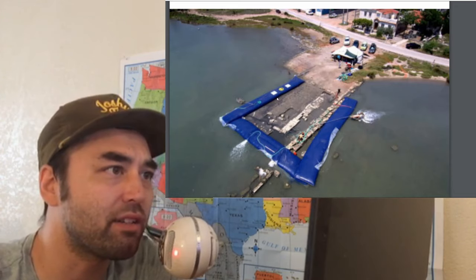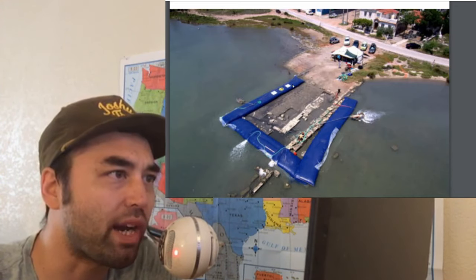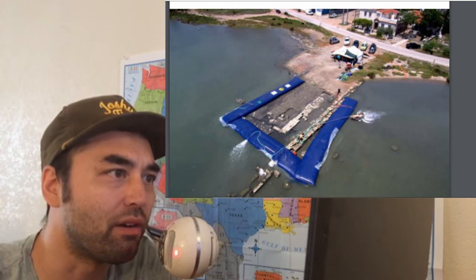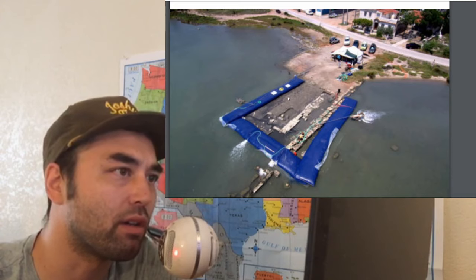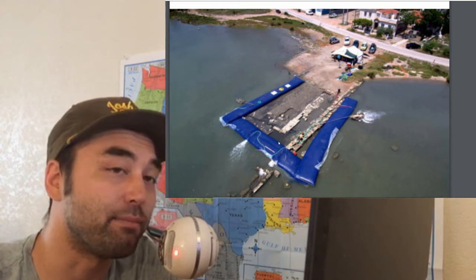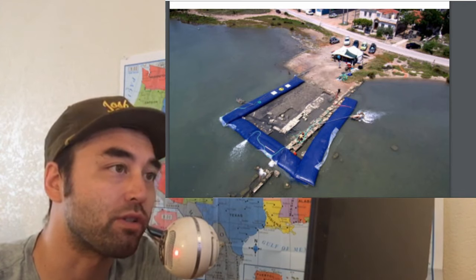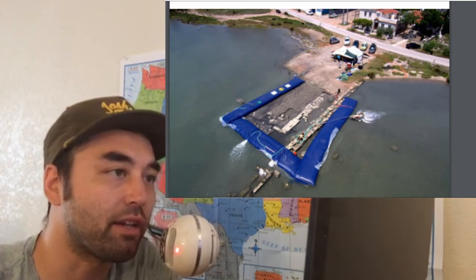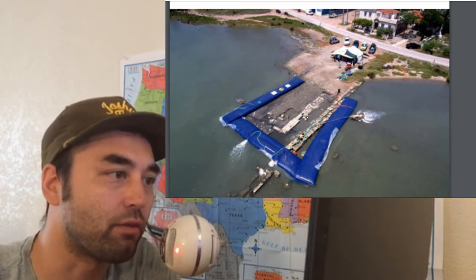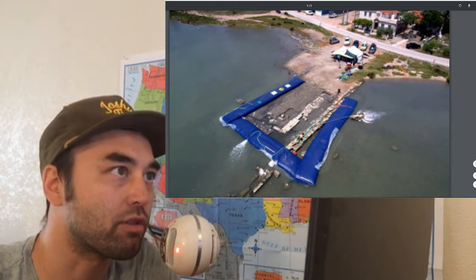This is part of the technique here. They have this inflatable device and they're draining this part of the water right here. The idea behind this is to empty out this portion so the excavators could do their thing, gather data, and then eventually, once they take everything down, the water will again submerge everything.